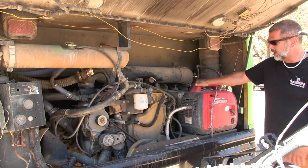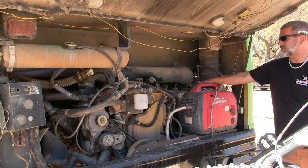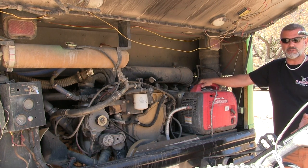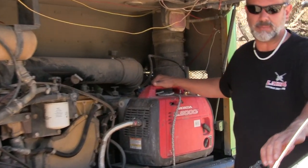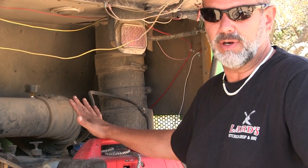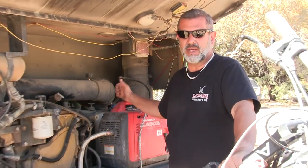We also have a backup generator — the Honda 2000i with an external fuel tank. We can run it 24 hours straight if we want to run our air conditioning or anything the solar can't handle for long periods. The generator will take over if we have clouds. We just wanted a backup so we don't get stuck without power.